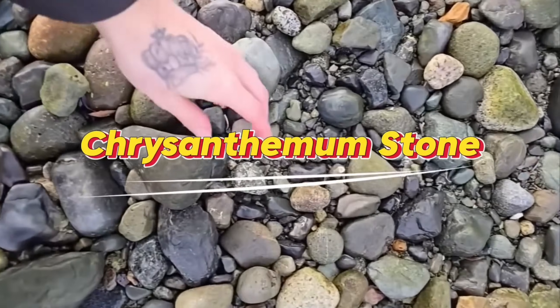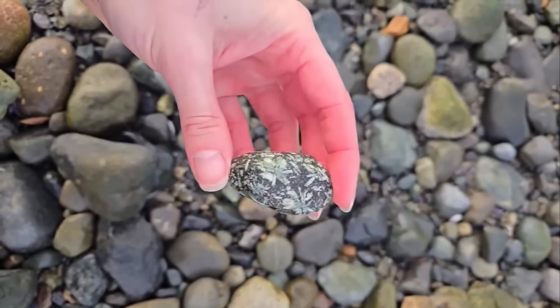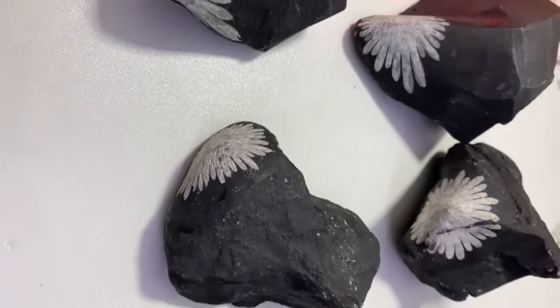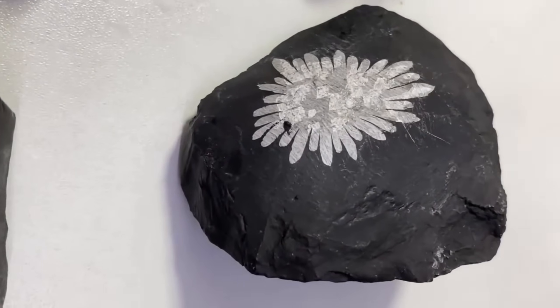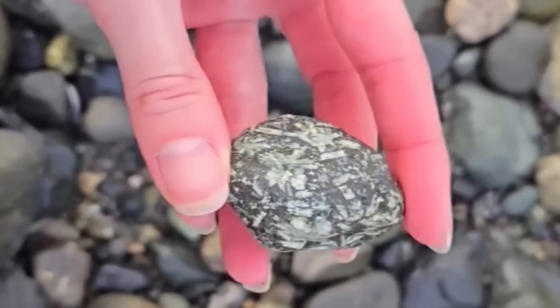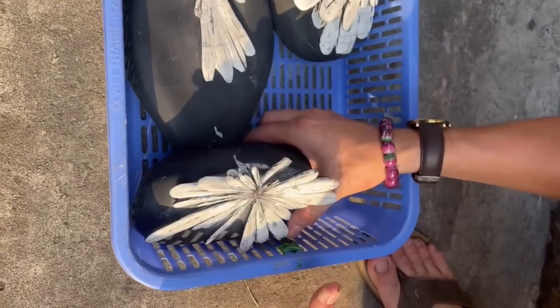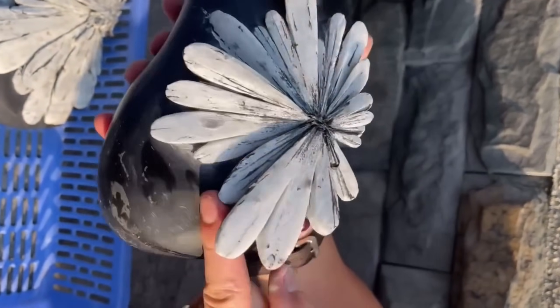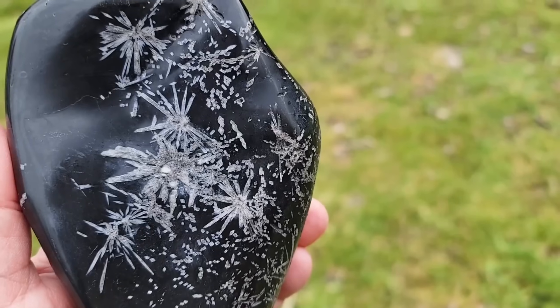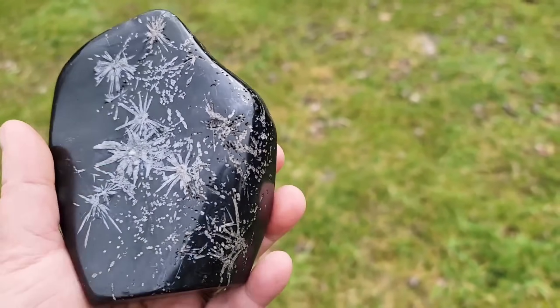#3: Chrysanthemum Stone — Collector's Rock. Some pebbles seem plain and dark, blending effortlessly into the soil. Look more closely and subtle patterns begin to appear, like delicate petals frozen in solid stone. These are chrysanthemum stones. Even small pieces can sell for up to $200, while large distinct specimens can command $3,000 to $10,000. What makes them fascinating is the natural floral design, often with exquisite symmetry, appearing as if a tiny flower is trapped in time.